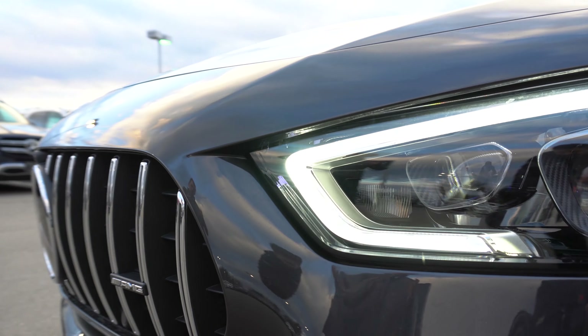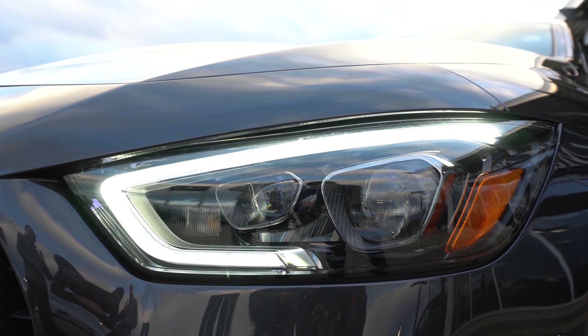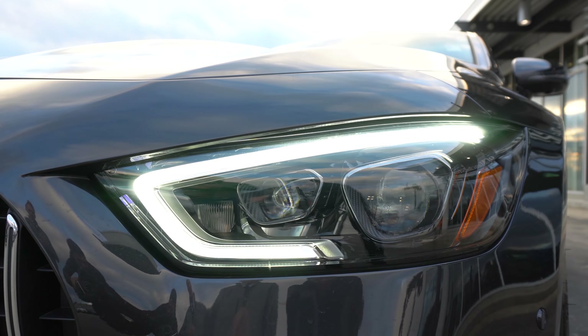Looking at the front here we'll first start with the headlights. As you can see there are the beautiful multi-beam LED headlights with wraparound light bars.